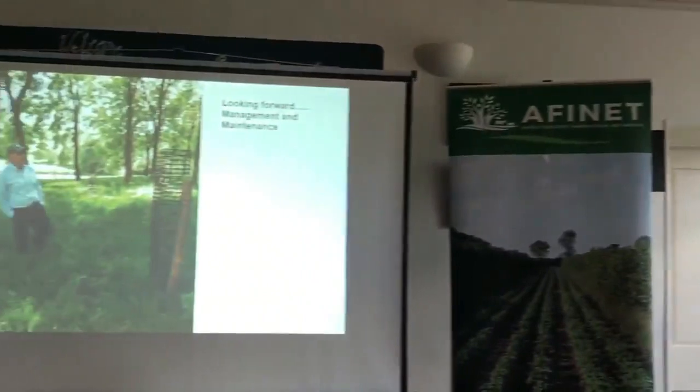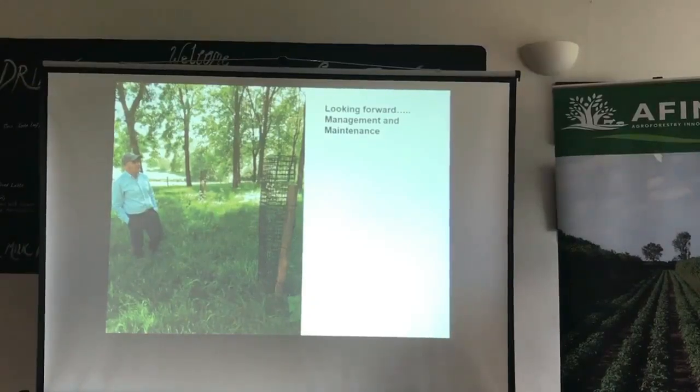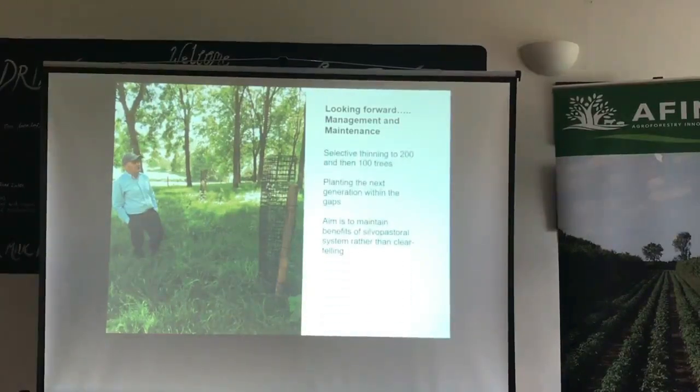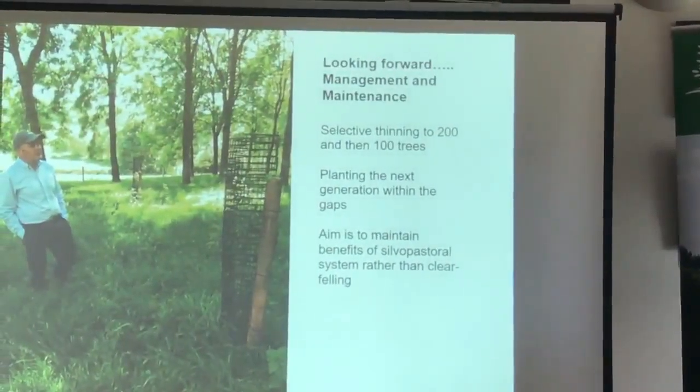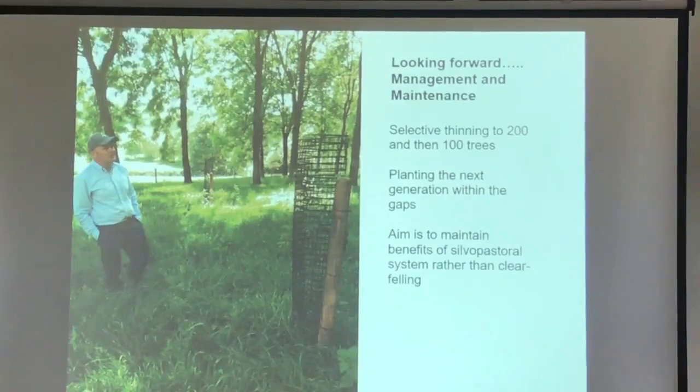Looking forward, we're not really at a stage in the UK where many systems have gone through to maturity, so we haven't really got our heads around what to do at the end of the productive life of the tree — whether to clear-fell and plant again or selectively thin. Jim's vision for this site is very much selective thinning: they've gone from 400 trees per hectare down to about 200, with the next stage being around 100. They've also started planting the next generation within the gaps, though there's quite a lot of competition for light. His aim is to maintain the benefits of silvopasture rather than completely clearing the trees.